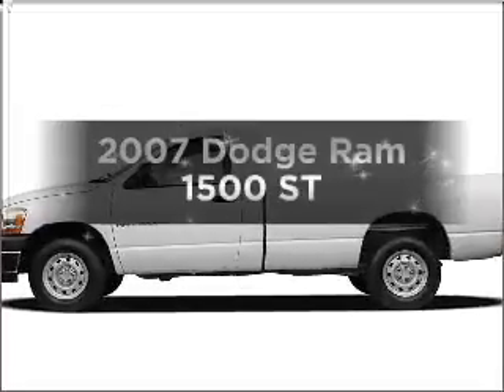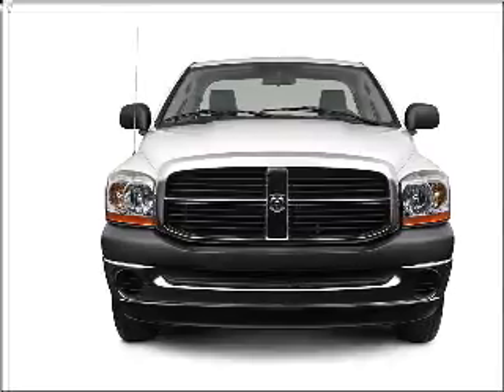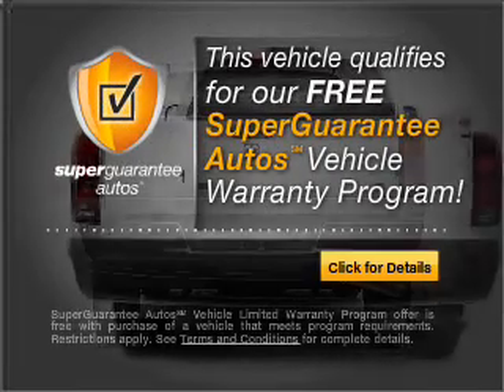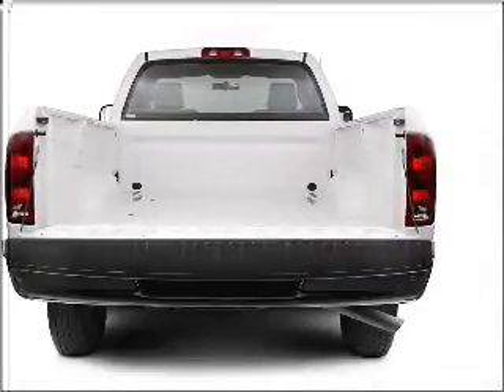If you're looking for an automobile with great attributes, look no further. With a reliable six-cylinder engine connected to a smooth shifting automatic transmission, this vehicle qualifies for our free Super Guarantee Autos Vehicle Warranty Program. Buy a vehicle and get a free warranty from us, only at everycarlisted.com.